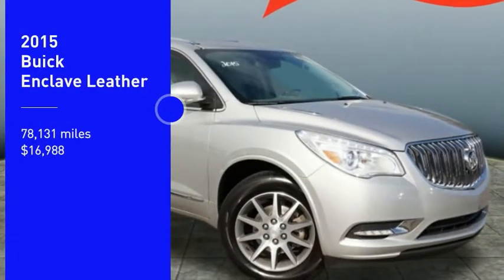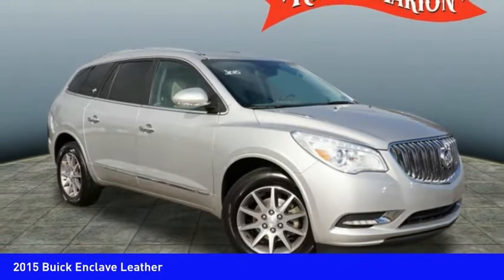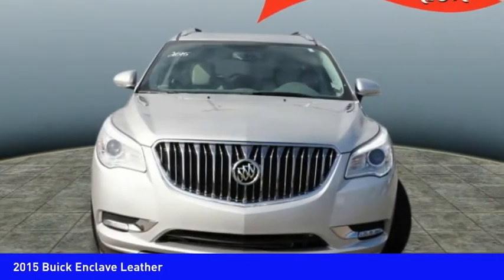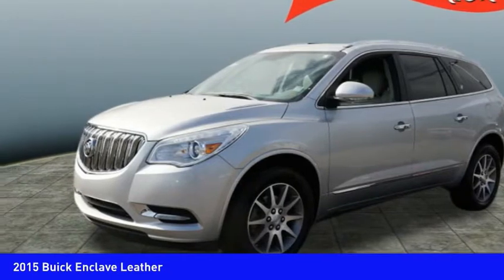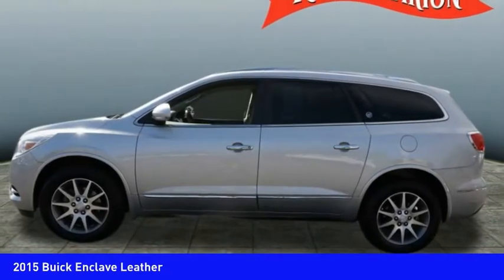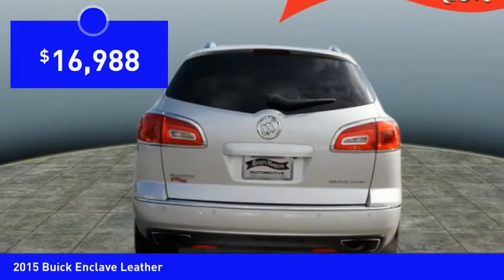Come test drive the 2015 Enclave. The Enclave offers three rows of seats standard, with seating for up to eight passengers. Not only is it roomy and stylish, but Buick really did its homework on this vehicle. They did not cut any corners, and it is priced below $20,000.